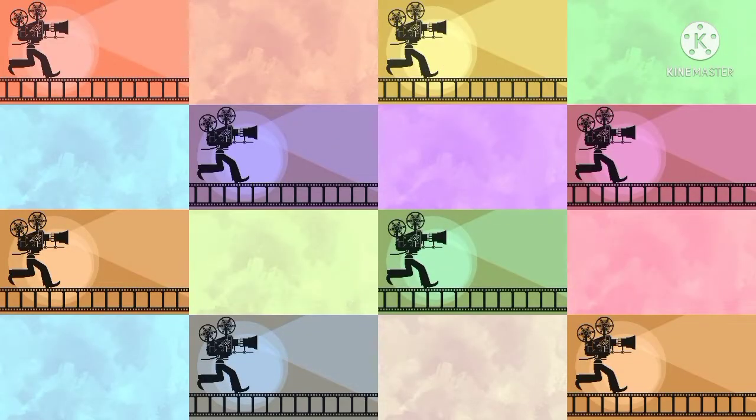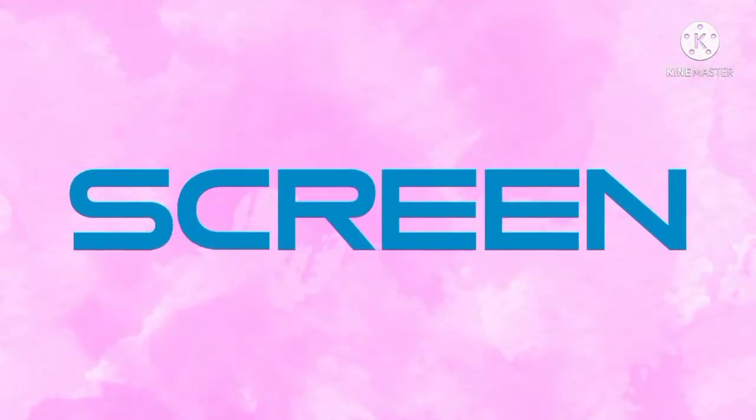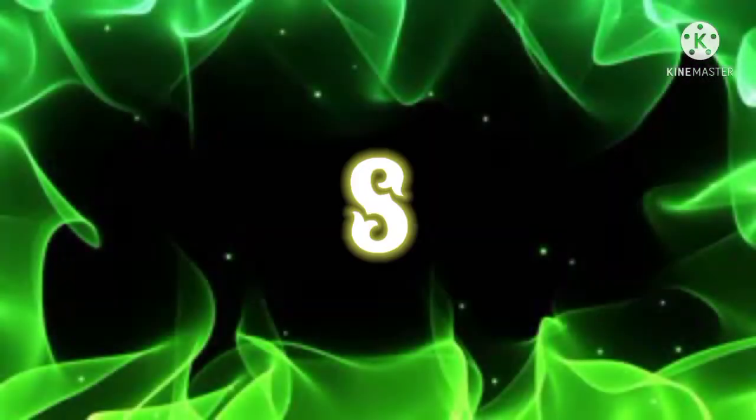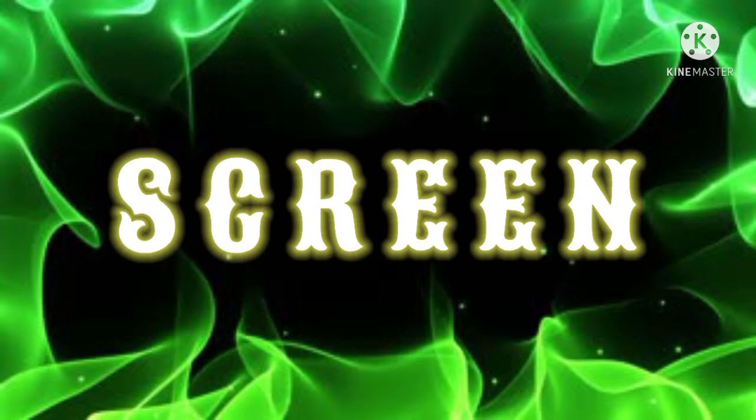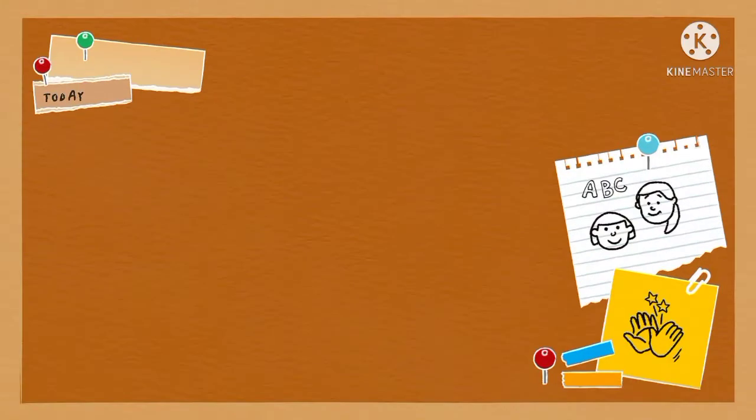Let us look into another contronym today. The word for the day is 'screen,' and it is spelled as S-C-R-E-E-N. The word screen has got two opposite meanings.